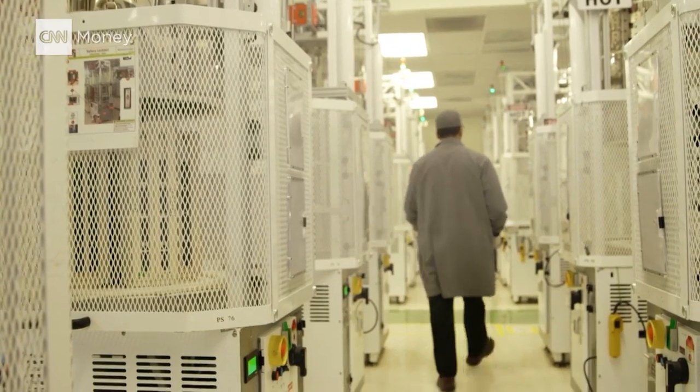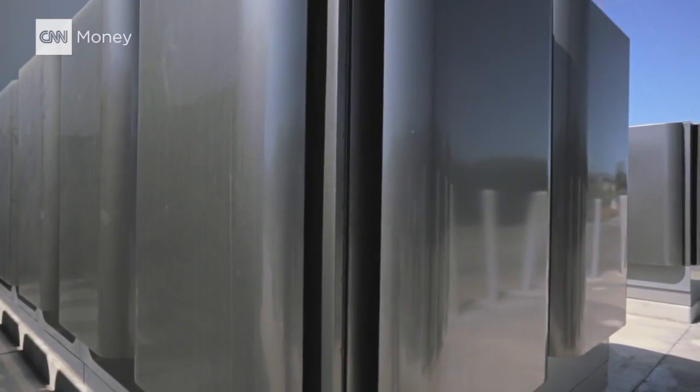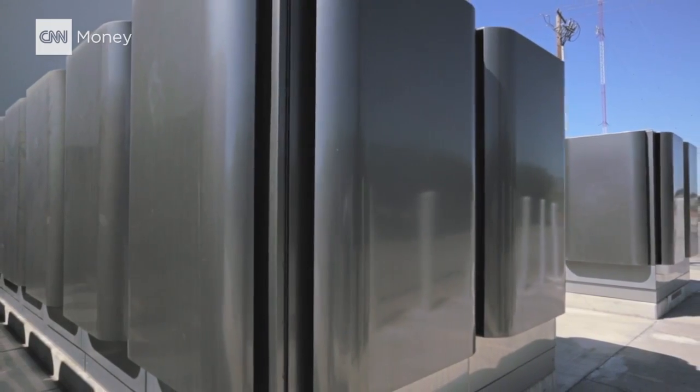Who is going to be the future bloom customer? The future bloom customers are customers who today don't have access to electricity — people who either can't afford it or have absolutely no access to it. Just as a personal computer changed the world, just as a cell phone changed the world, a personalized electricity generator is going to change the world.